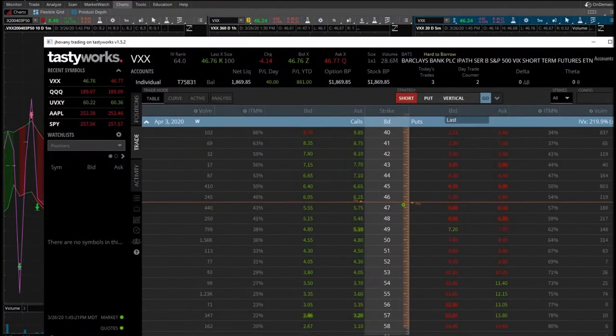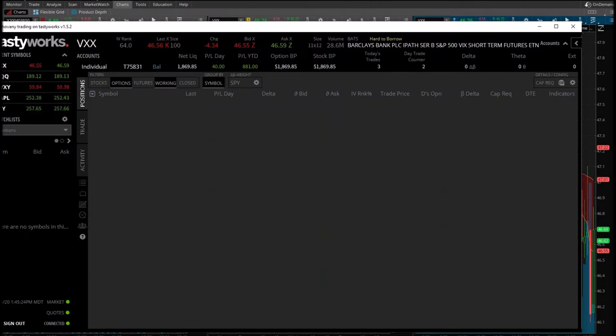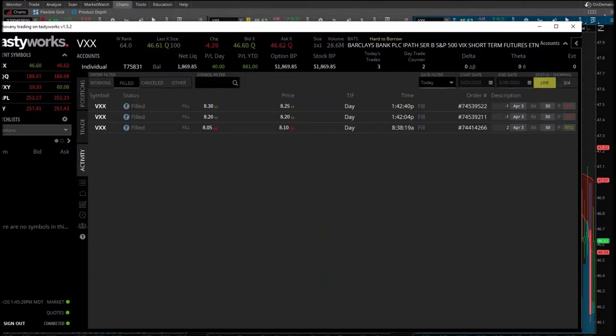I went ahead and sold out completely. It's so hard to hold on to these trades that really don't do anything most of the day. I bought both of them at $8.05 and sold one at $8.20 and the other at $8.30 — small profit. I'm happy with it.